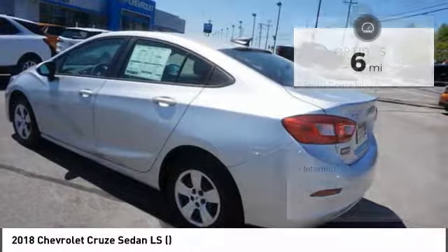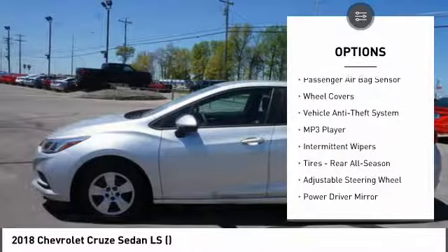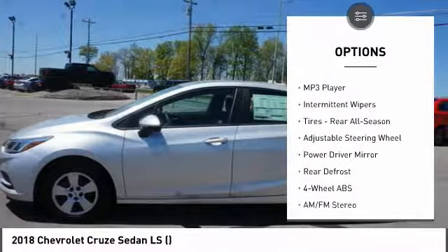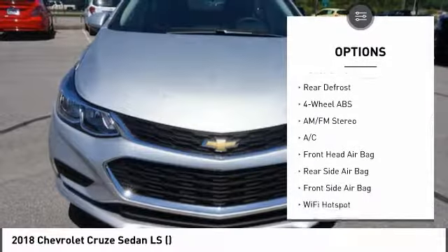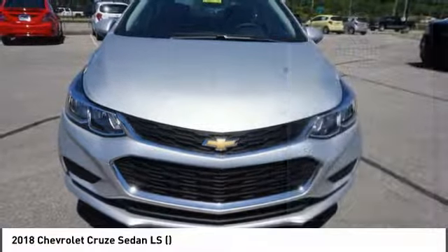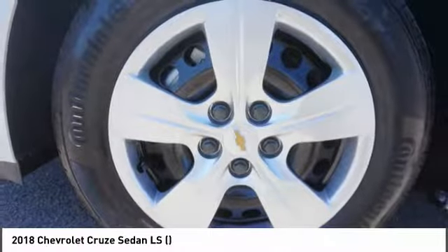Here are some of this vehicle's great options: backup camera, traction control, keyless entry, stability control, Bluetooth, driver airbag, power steering, adjustable steering wheel, four-wheel disc brakes, and four-wheel ABS.